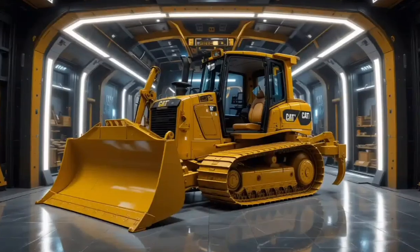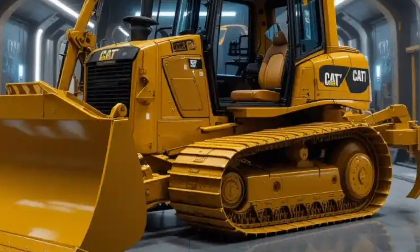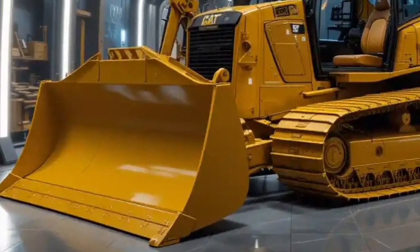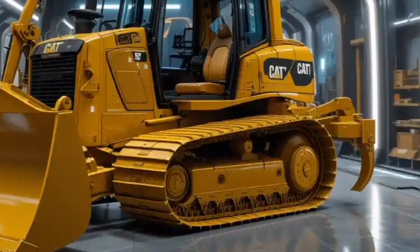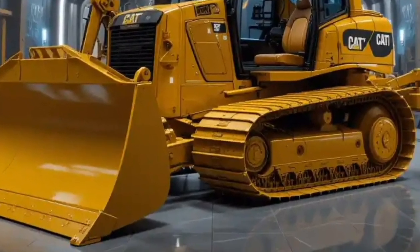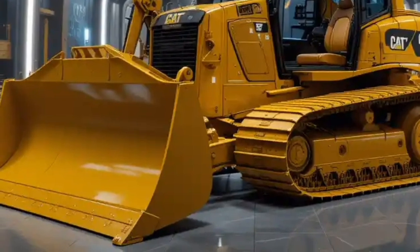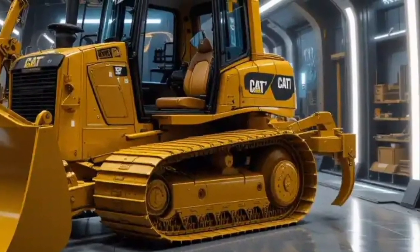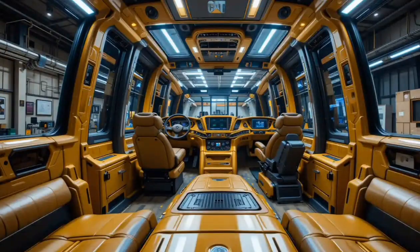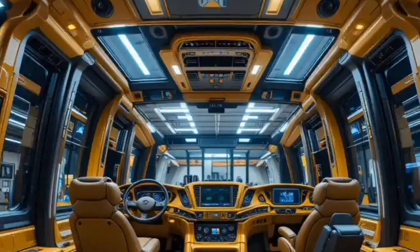When you step inside the Caterpillar D12, the first thing you notice is that it doesn't feel like the rough industrial machines we usually imagine. Instead, it feels more like a luxury cockpit designed with the operator's comfort in mind. The cabin is fully pressurized and sealed to keep out dust, noise, and vibration, with state-of-the-art climate control that adjusts automatically for temperature, humidity, and airflow. The seat is an air suspension, fully adjustable ergonomic seat with heating, cooling, and even massage functions to reduce fatigue during long shifts. Large digital touch screens dominate the dashboard, integrating GPS, 3D terrain mapping, fuel consumption monitoring, and predictive maintenance alerts.